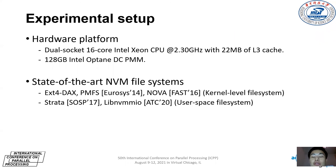The test server is configured with dual-socket 16-core Intel Xeon CPUs and 128 GB Optane PMM to evaluate SPMMFS. We compare SPMMFS with three representative kernel NVM file systems, including EXT4-DAX, PMFS, and NOVA, and two user-space file systems, including STRATA and LIBNVMMIO.